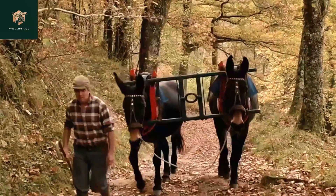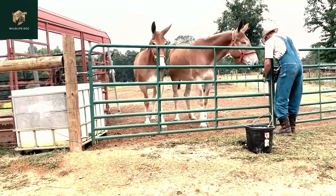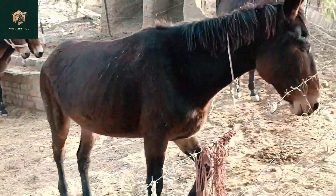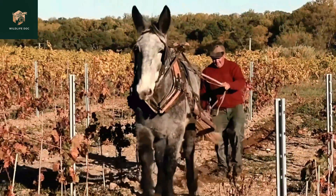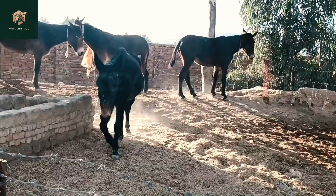This time, we will discuss a unique and interesting animal — a cross between a horse and a donkey: namely, the hinny and the mule. While they share some similarities, they also have significant differences. In this video, we will discuss the hinny and the mule from their origins, physical appearance, temperament, and uses.